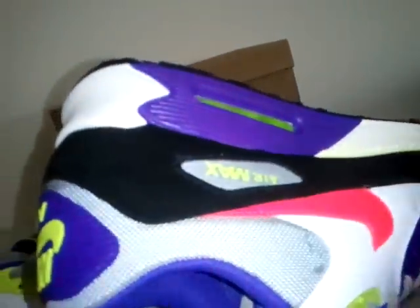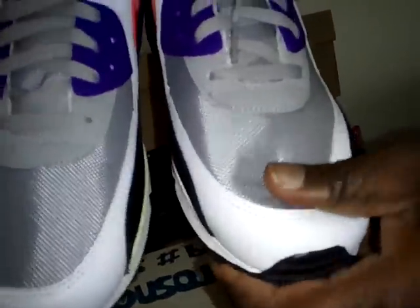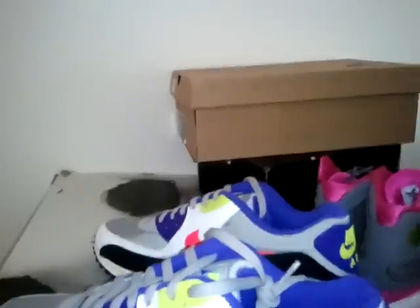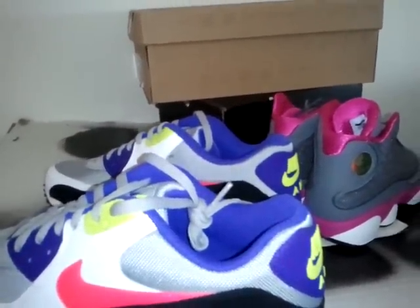Sweet black colorway — the tongue, great laces, toe box — it's really comfortable on the bottom. The inside has Nike Air insoles. We'll have these on the website and also on eBay at really nice prices. Stay tuned for more shoes, and if you have any questions hit up houseofkicks.com — thank you.